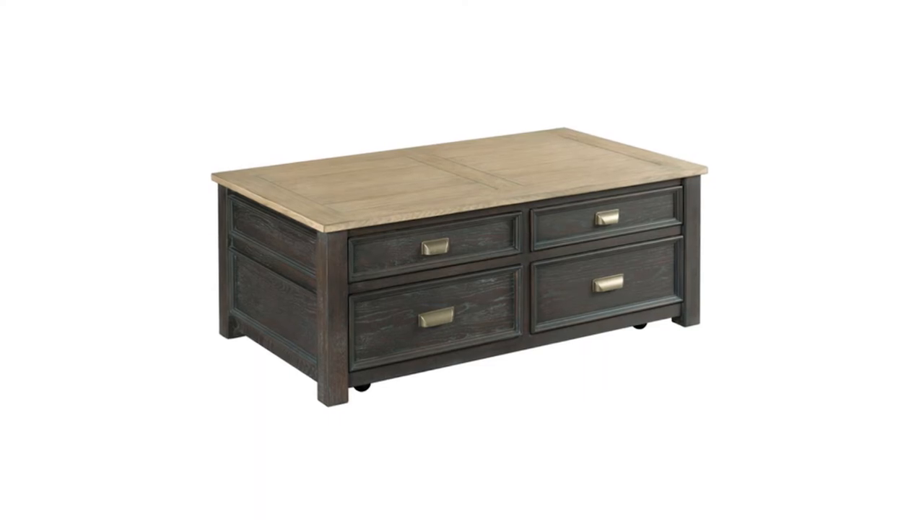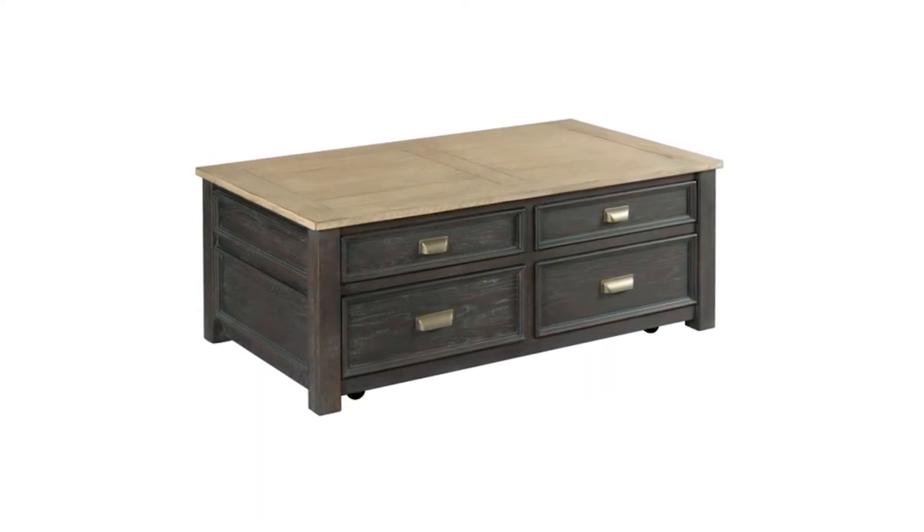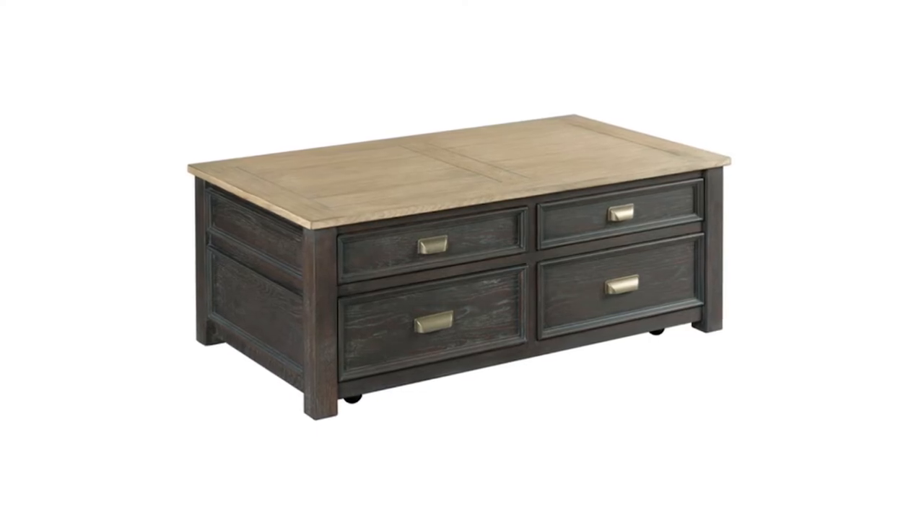From the Lyle Creek Hamilton collection at Hammery, this coffee table is rectangular and has a darker colour on the body with a lighter top. These colours are called Smoked Charcoal and Toasted Caramel. This coffee table comes with optional casters for better mobility.